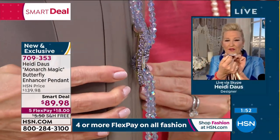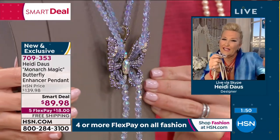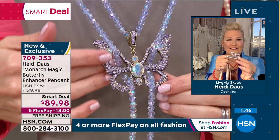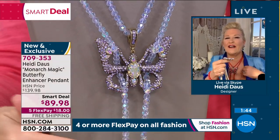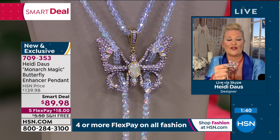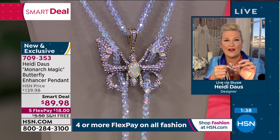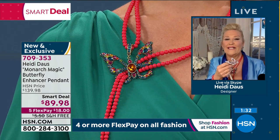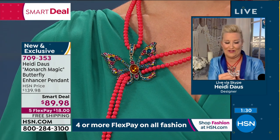Look at how those wings are just a little bit grazed to appear like the butterfly has just landed on your décolleté. It is quite a special piece. And girls, remember — you can take it off, put it on your rope, put it on a chain, put it anywhere, just put it somewhere because it's so beautiful.